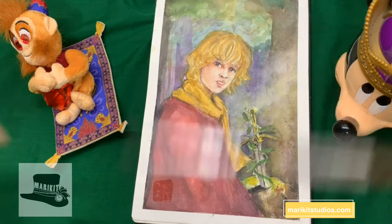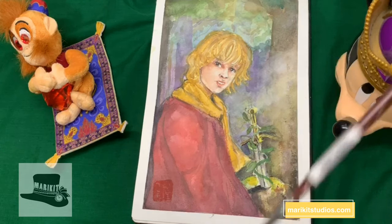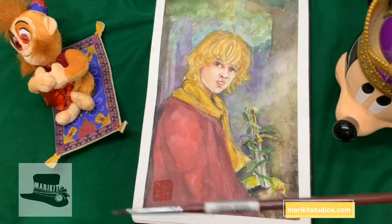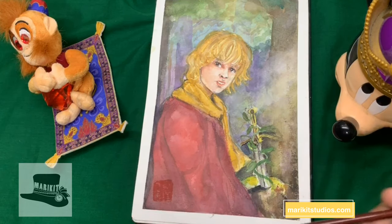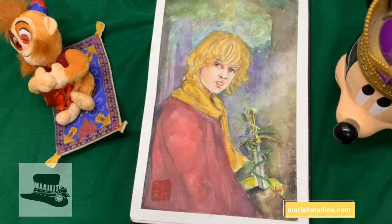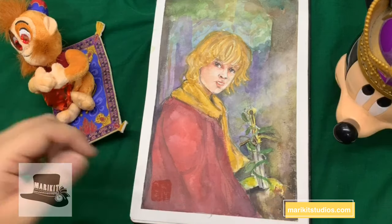Mappy also did a really good Sword in the Stone piece. We will flip through hers and link that video here, because we will be putting it on her channel, Mappy Colors, and on her Instagram. So you can check out what she did for July Disney Guys — and she's 10, so it's a really good exercise for a kid.